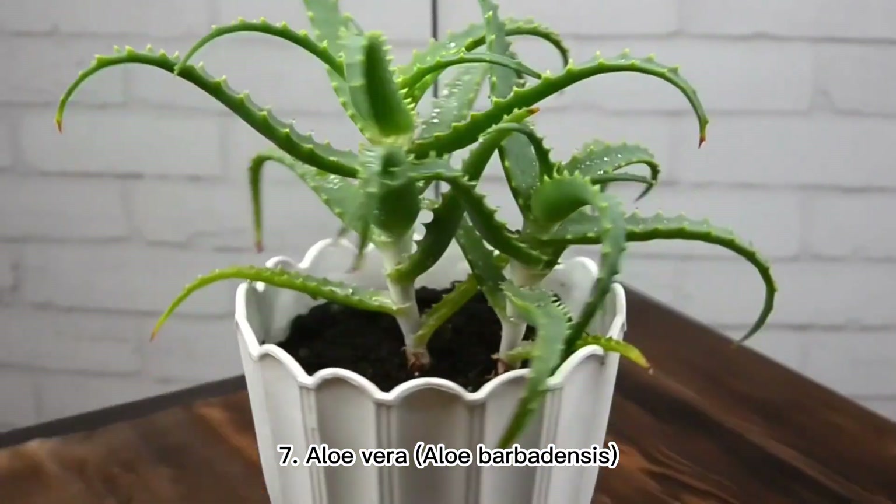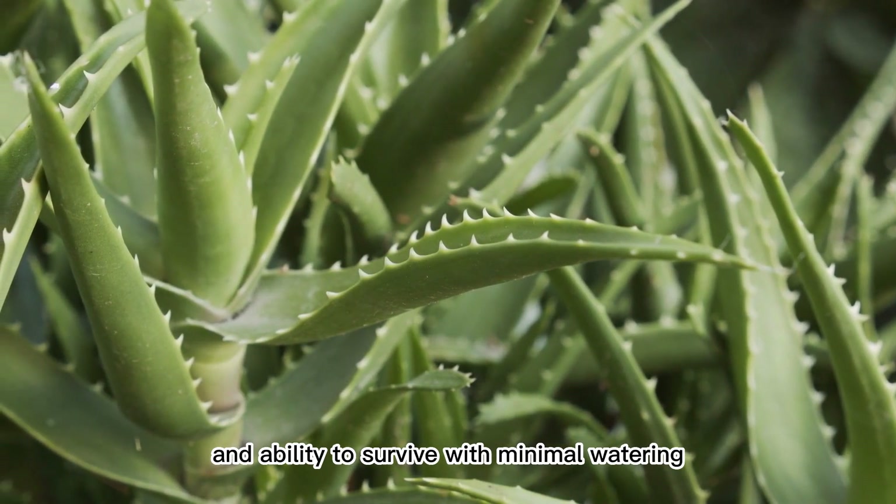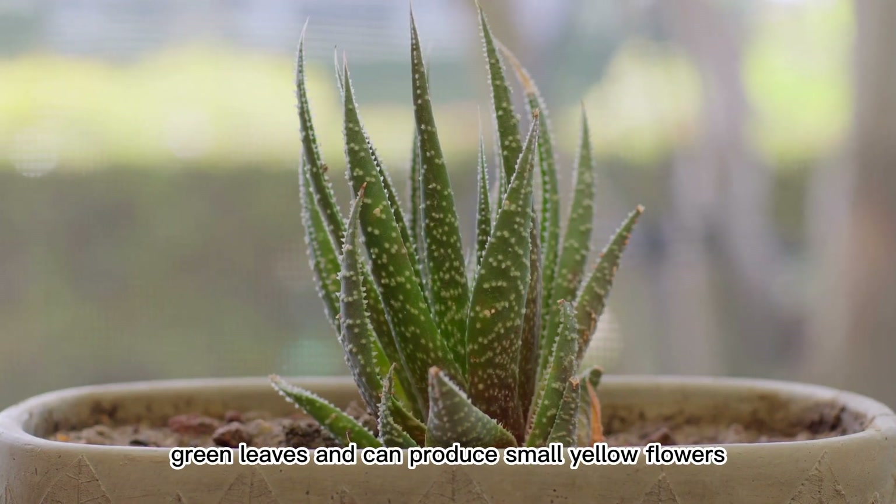7. Aloe Vera (Aloe Barbadensis). This plant is known for its medicinal properties and ability to survive with minimal watering. It has fleshy, green leaves and can produce small, yellow flowers.